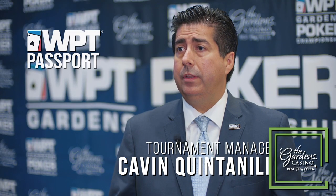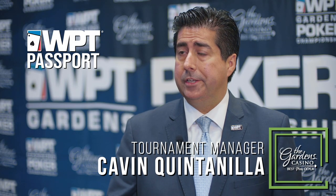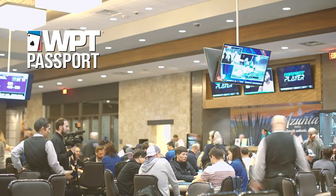The WPT Passport — we've been doing that throughout the year. Players can buy in and win passports, like $5k passports or $10k passports, and they can use them throughout the year on the main tour and on some of the other events with the World Poker Tour.